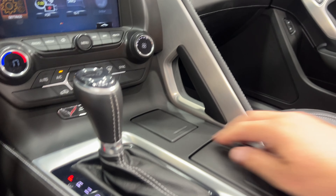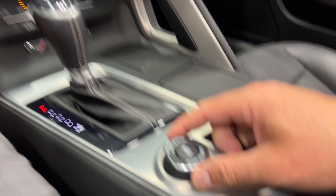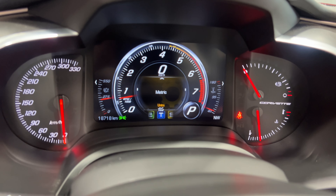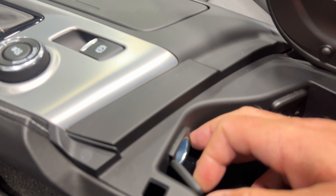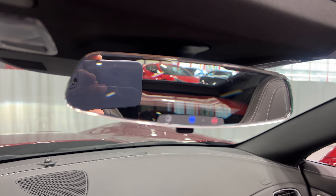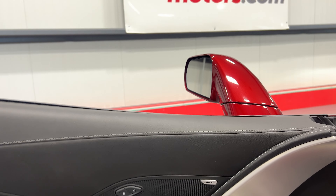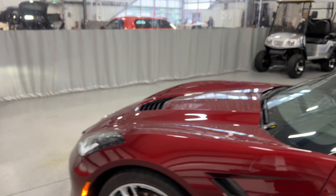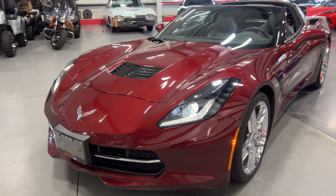Down below we've got automatic climate control with dual zone — driver's temp and passenger temp. There's the Corvette Stingray blackout badge, the eight-speed automatic shifter with leather-wrapped boot, a 12-volt socket, cup holders, emergency brake, and the mode selector. Right now it's in Sport mode; twisting through gives you Track, Weather, Eco, Touring, and back to Sport. In the center console there are two USBs, auxiliary line-in, and another 12-volt socket. There's the rear view mirror with OnStar.